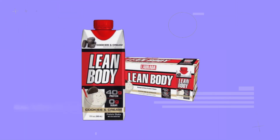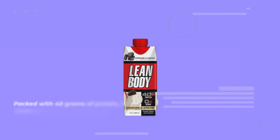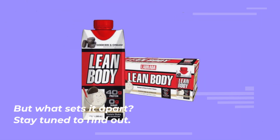Before we jump into the details, let's talk about why this shake is making waves in the market. Packed with 40 grams of protein, this shake is a powerhouse when it comes to fueling your body and supporting muscle recovery. But what sets it apart? Stay tuned to find out.